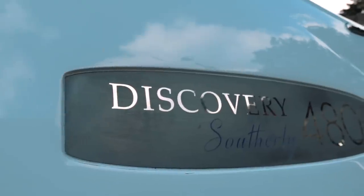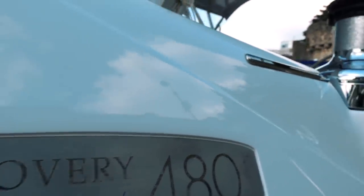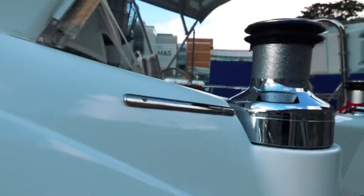So let's go inside and take a look. This week you have me — I thought I'd jump in here and give you a tour of the lovely Discovery 480, and Nick will be back at the end with his final thoughts and wrap-up.